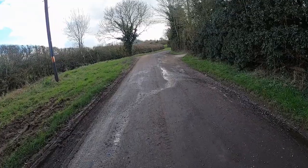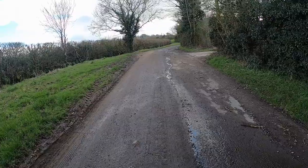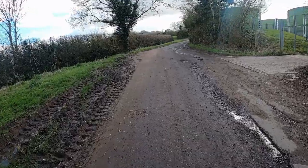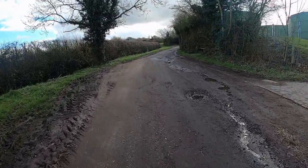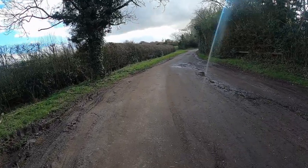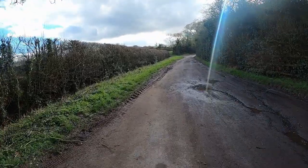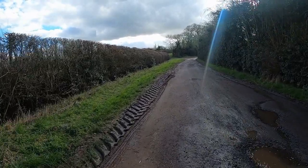I'm continuing walking up this little lane. I believe it is supposed to be a road, but obviously not that much traffic on it. There were some farm cottages at the bottom, that's about all I could see. Horse services, the fields, what looks like a dairy farm.